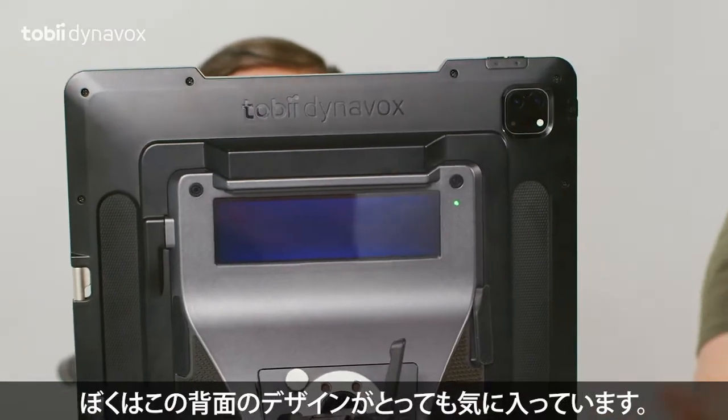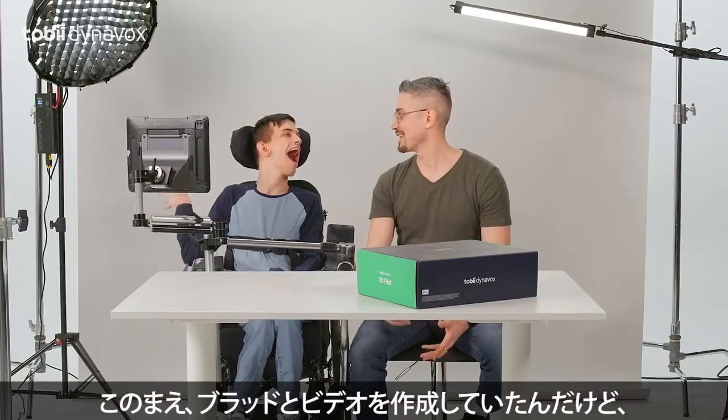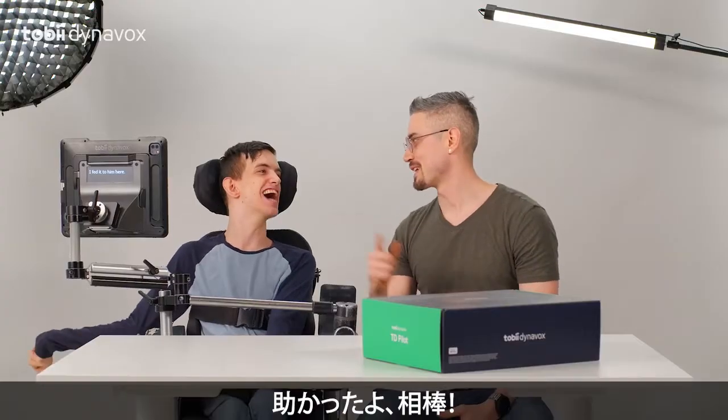I really like what they've done here on the back — yes, the partner window. The other day, Brad and I were filming a video and I actually forgot my line. I fed it to him here. Thanks, partner.